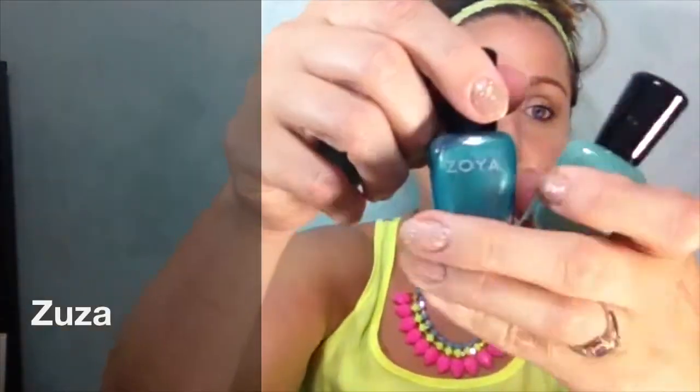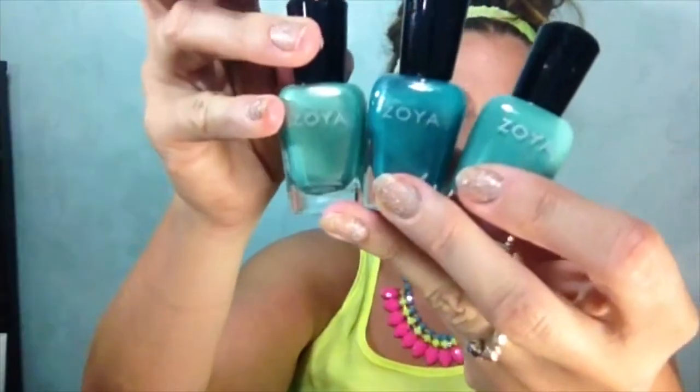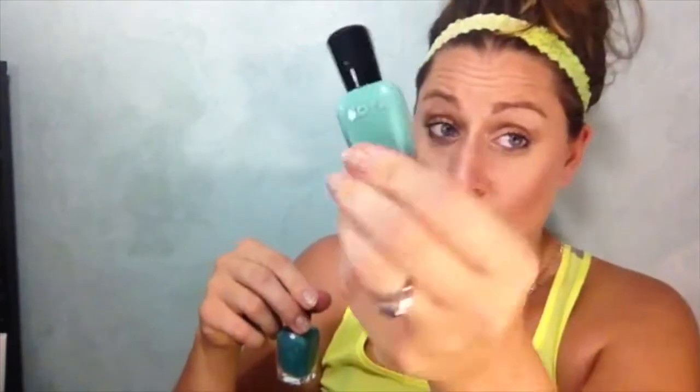I got Wednesday, which is like a Tiffany blue color, almost aqua. And I got a couple that are similar but not the same. I also got Zuza, which is a darker teal, and Dylan, which is a little bit more green — so it's like a mint. Dylan has a shimmer to it, Wednesday is a cream so no shimmer.